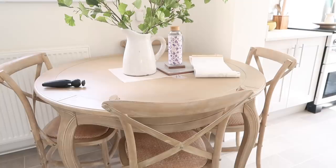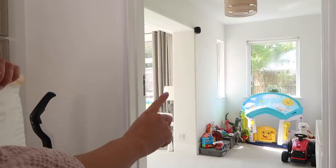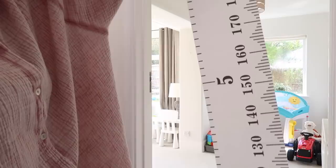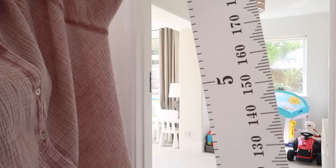I bought this height chart off Amazon the other day so I'm going to put it on the wall in the playroom, because Mark has drawn on the wall marking all of our heights. I thought I'd get one of these so we can mark it on there properly and keep it — I thought that would be really cute. It was only £8.99 from Amazon. It might just fit — looks like it might be a bit tall.